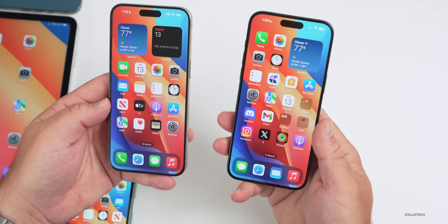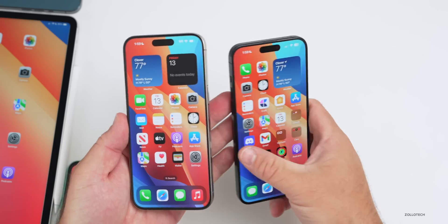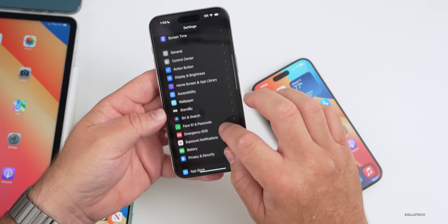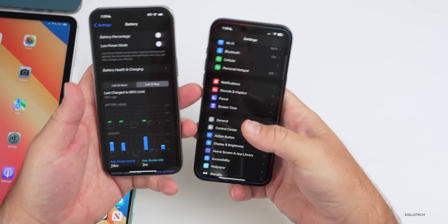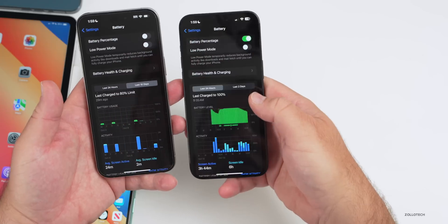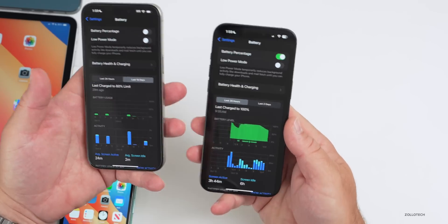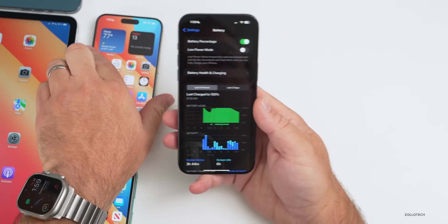With iOS 17.0.3 and iOS 17.1 beta 3 there seem to be some major issues. People's phones are randomly rebooting at night whether they're on the charger or not. You'll see gaps in their battery graph where the phone was charging but completely not in use — it's rebooting. I've seen this from multiple people online. I haven't experienced it thankfully, but it's causing issues because once it reboots it requires your password.